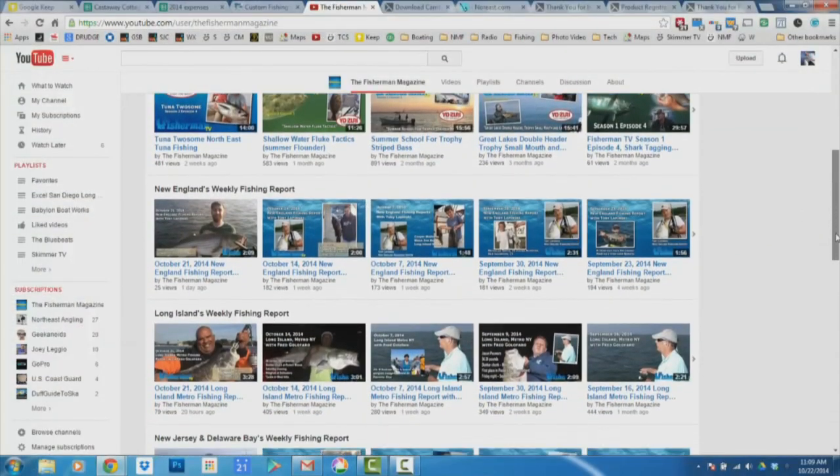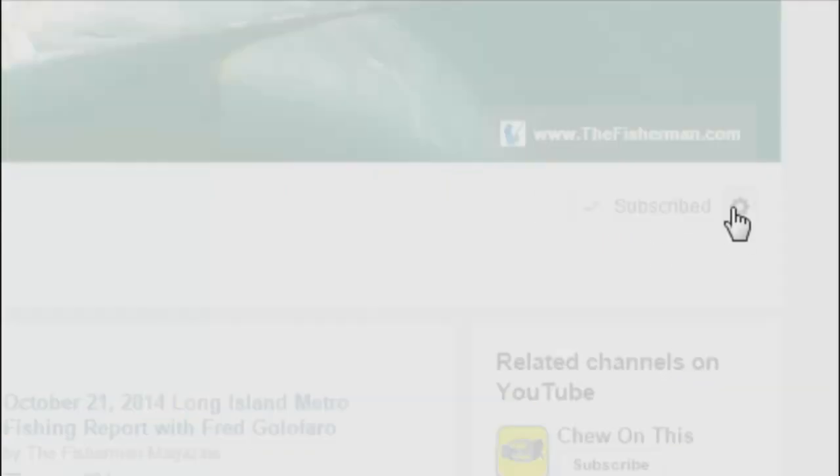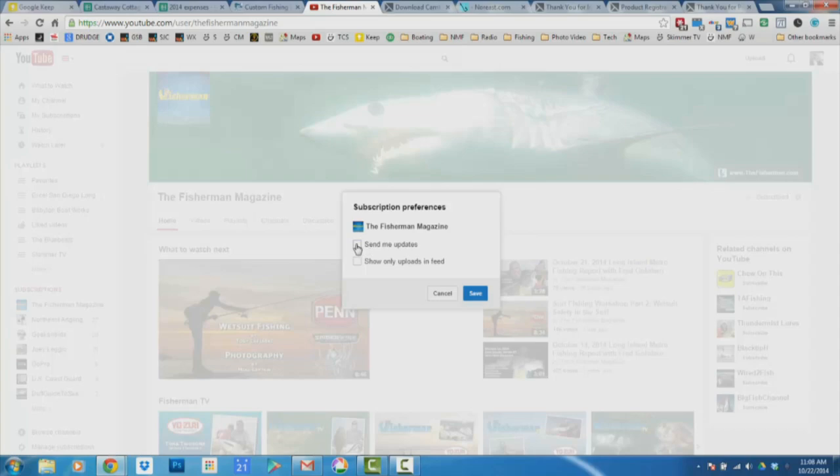I want to wish you all the best holiday season and especially a Happy Thanksgiving. It's all about family, fishing, and football. So get out there, wet a line, enjoy yourselves, and I'll see you on the beach. To receive the latest fishing reports, subscribe to the Fisherman's YouTube page — click subscribe, then click the settings button and check 'send me updates.' You'll now receive notifications of the latest Fisherman YouTube videos and reports. If you're already a subscriber, make sure you've checked 'send me updates' in the settings so you receive the latest notifications.